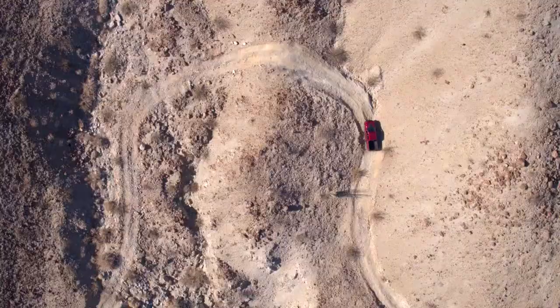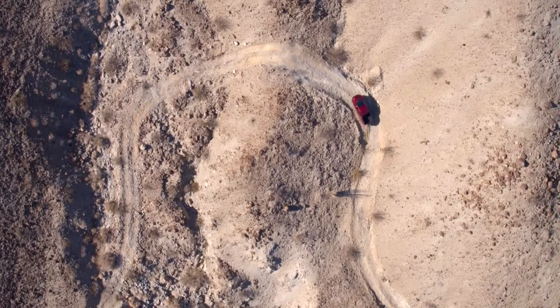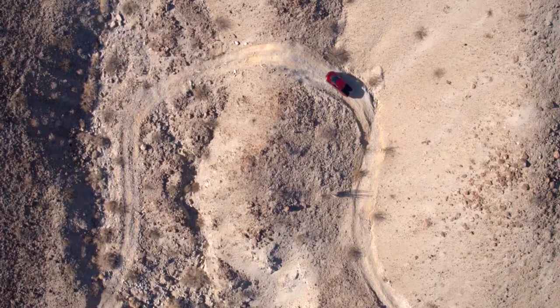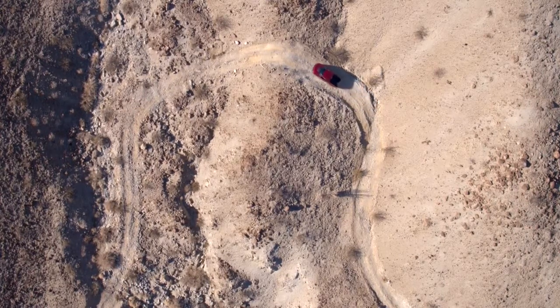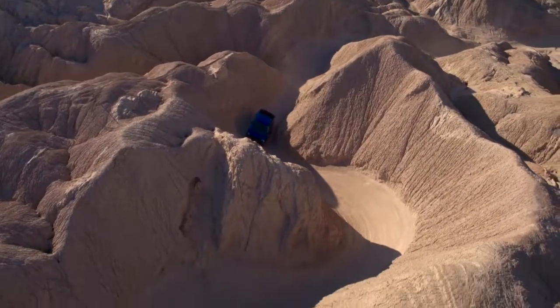Now that said, the new EcoBoost V6 makes 450 horsepower and 510 pound-feet of torque. They're going to see an improvement in fuel economy. So there's nothing I can say really there.